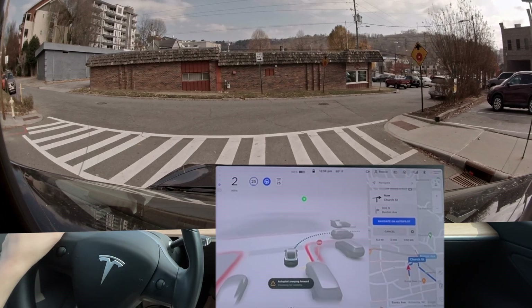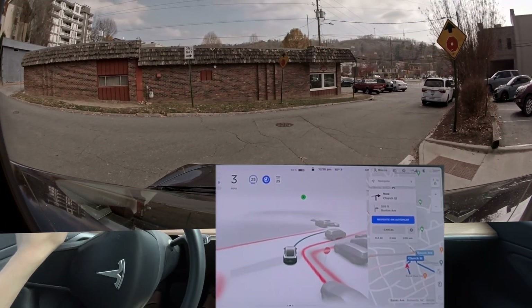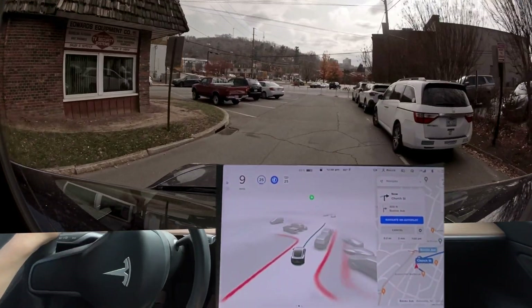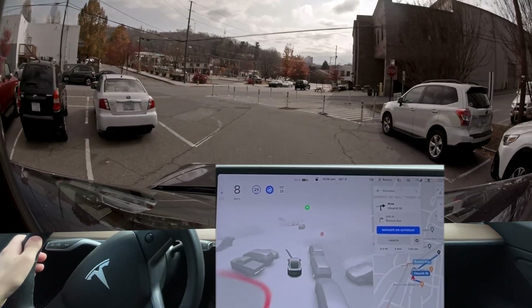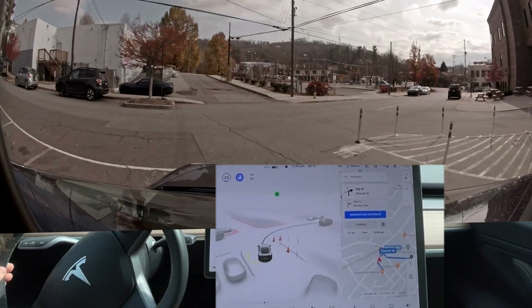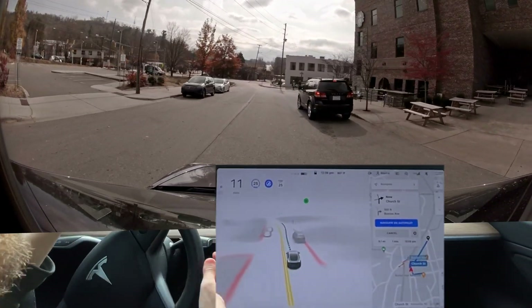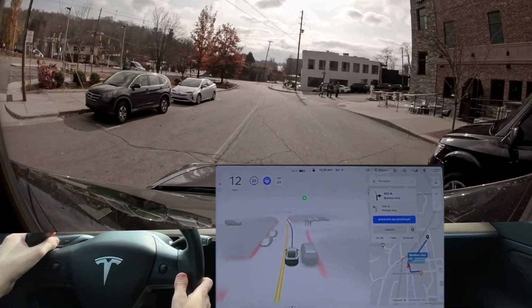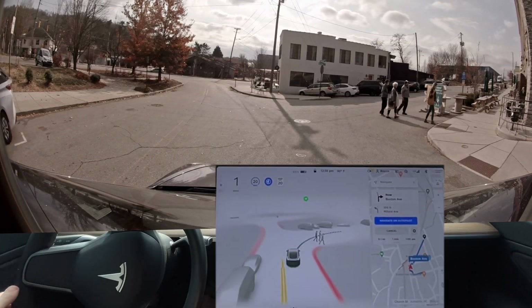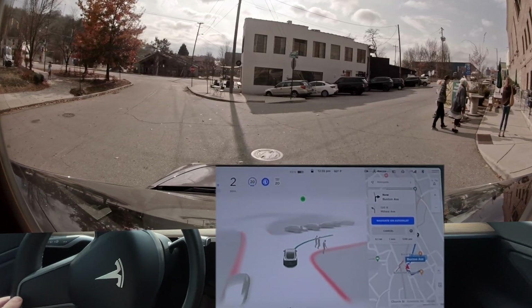Let's go ahead and park next to the Tesla right here. Every time I've ever been through this parking lot it's made it — every single update. We're gonna jinx it, we're just gonna watch it jinx it and not make it this time. Let's go ahead and park next to the Tesla.